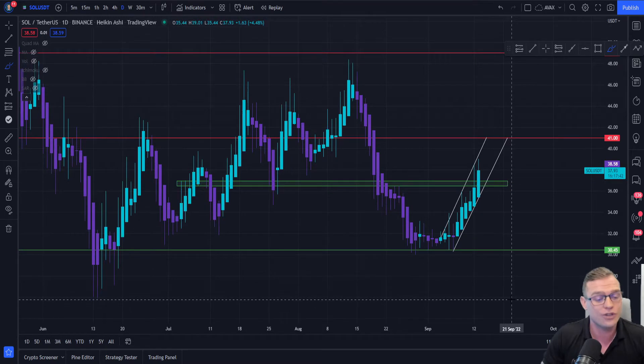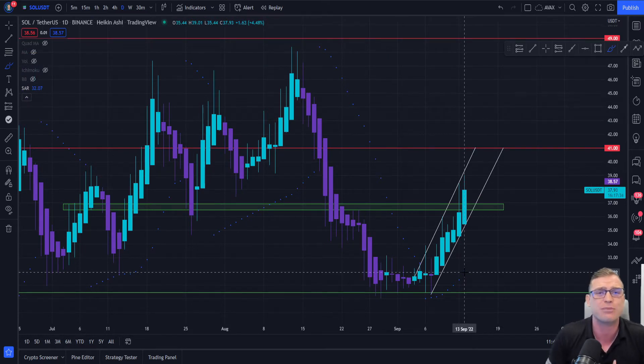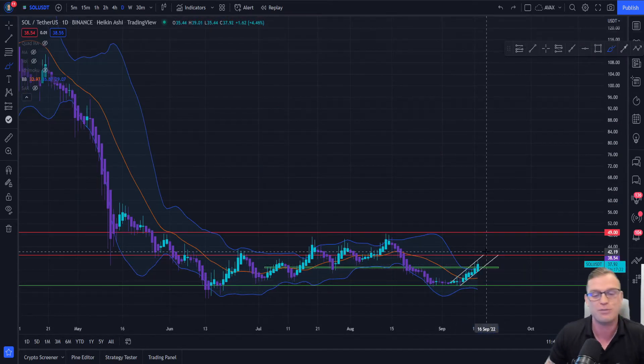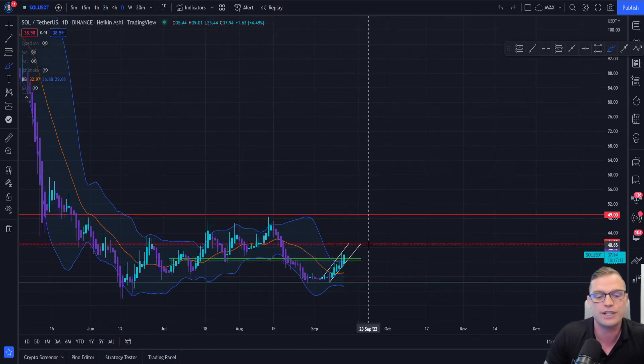Also on the daily, we're going to have a look at the Parabolic SAR and it is painting under the price, which is showing that yes, there is a sentiment shift and people are bullish with Solana on the daily. If we take a look at the Bollinger Bands, we can see a bit of a convergence here, and we know that when the Bollinger Bands converge together it gives rise to some nice breakout action. It appears that price is attempting to break to the upside and retest this crucial level of resistance at around $41 for Solana.